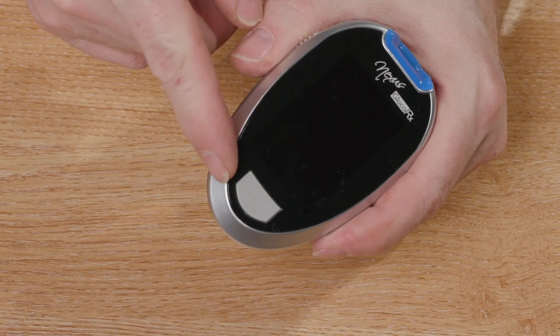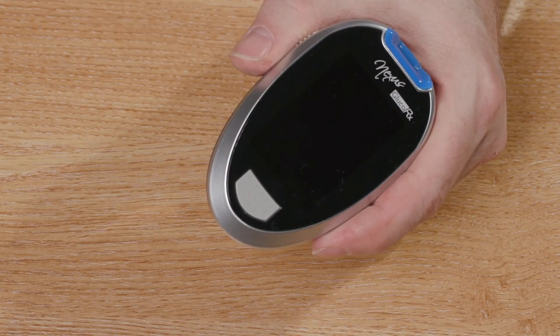Please take out your meter. This is the on/off button — you will never need to press this as the meter automatically switches itself on when a test strip is inserted.